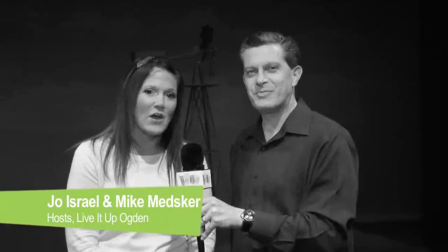Hi everyone, it's Joe and Mike with Live It Up Ogden. We are at the Terrace Plaza Playhouse. We're gonna watch Curtains and we're gonna talk to the people behind the scenes, talk to the lighting people, the everything, and find out what goes on to put a production like this together. It's great to have something like the Terrace Plaza Playhouse and have top-notch productions here in our own community.